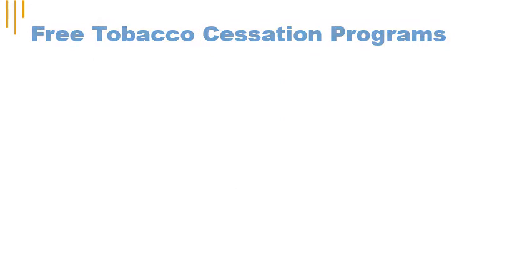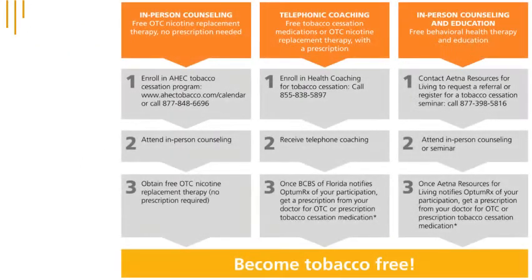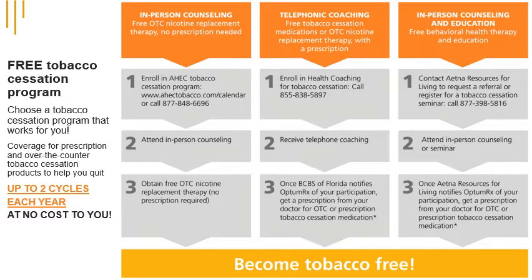If you want to quit using tobacco, you've got coverage. You can choose a tobacco cessation program that works for you, with coverage for prescription and over-the-counter products to help you quit, up to two cycles each year, at no cost to you.